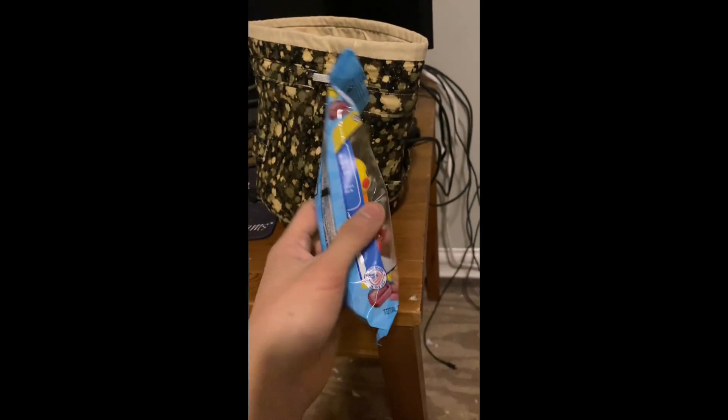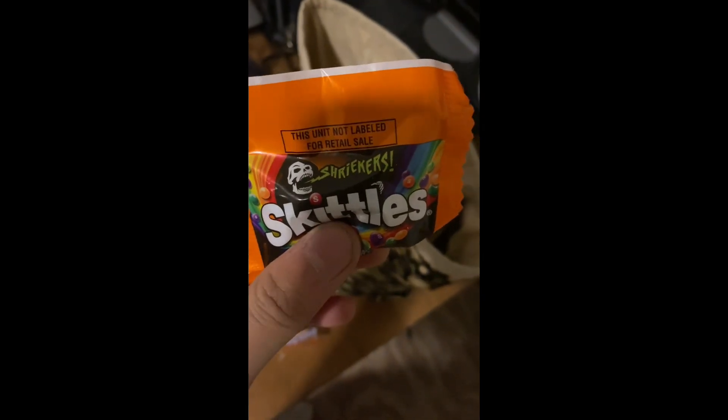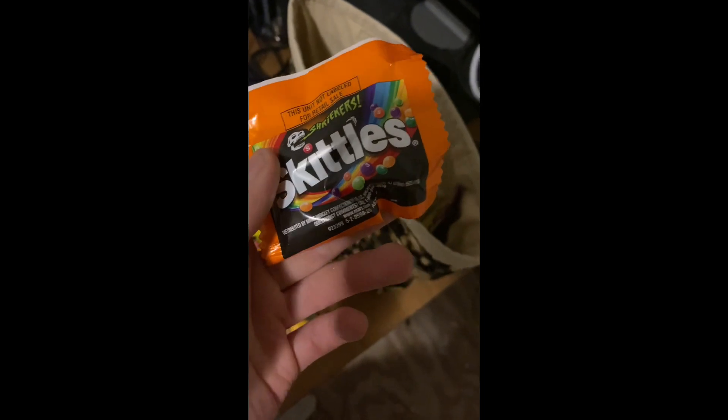Let's take a look at the candy. Oh, we got a Pez dispenser. Oh, we got a Rubby Patty. Sour Patch Kids Lollipop. Another one. Oh, we got Shrieker's Skittles. Ooh, got a skeleton egg.